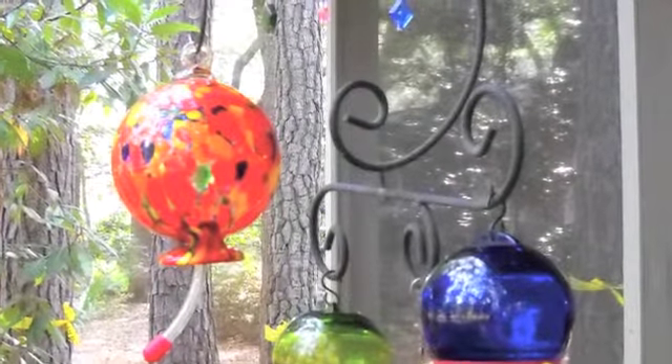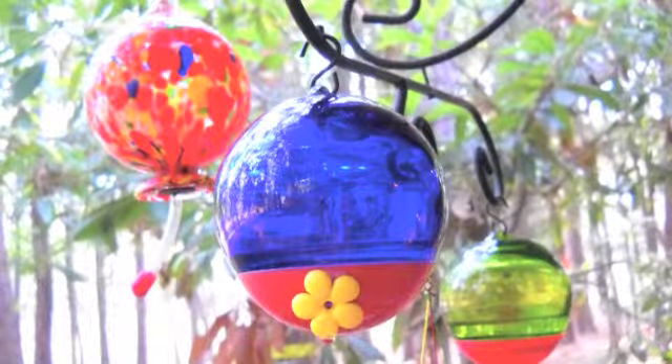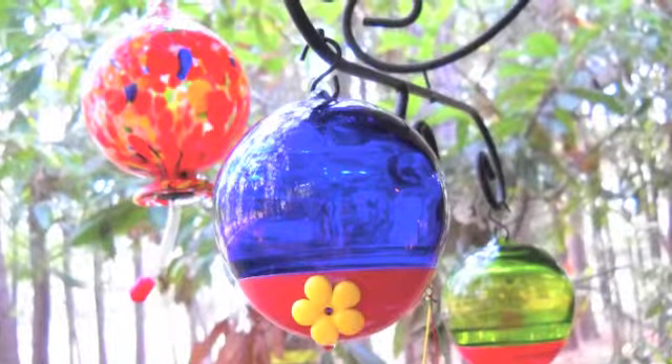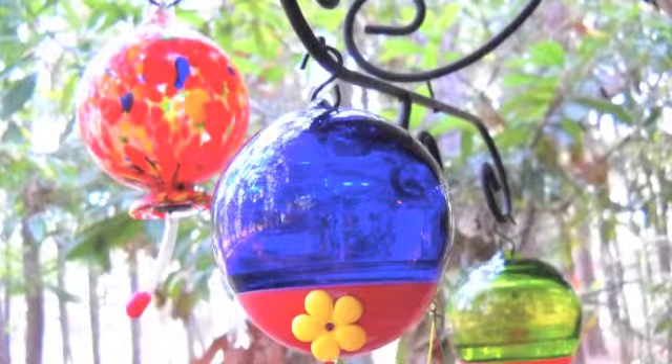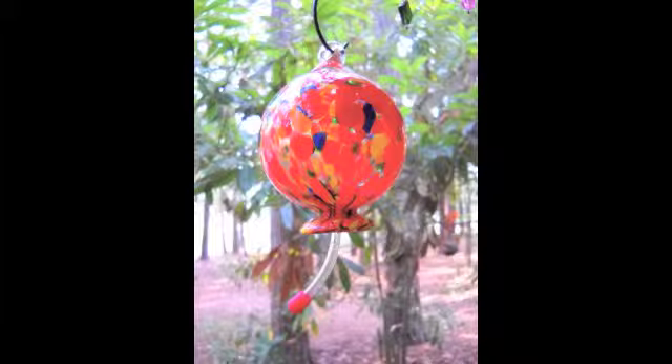They can fly 20 to 30 miles an hour and as high as 60. They can travel 500 miles at one time. They can't smell, but they love the color red. They use their long beaks to suck nectar from flowers — it's like sugar and one of the things they eat.